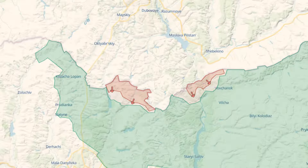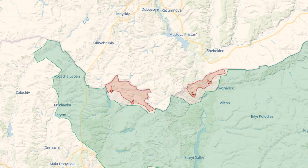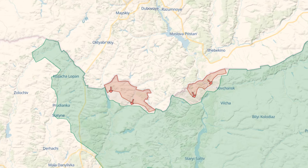But the problem with such fortifications is that they require a large amount of construction equipment, and because enemy drones are constantly flying near the Ukrainian border, these lines are built a little further from the border. So the enemy has made some progress that can be seen on the map.